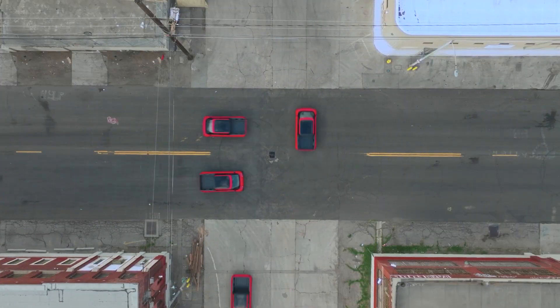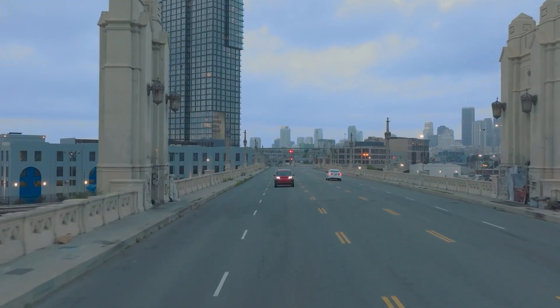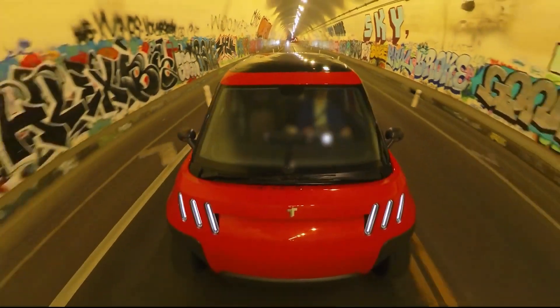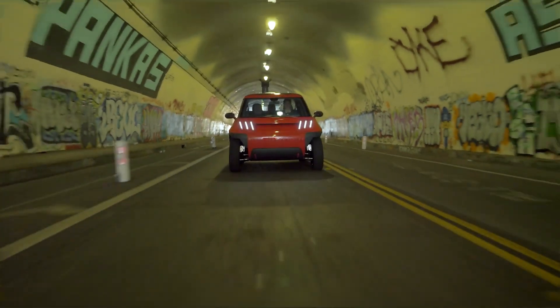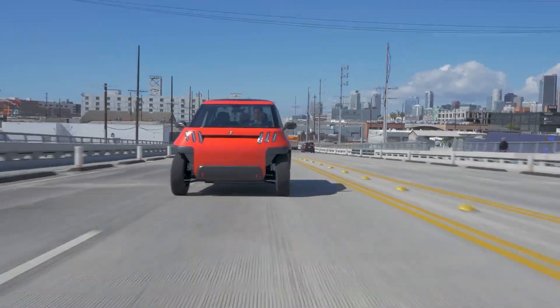Now let's get into the details. Tello's MT1 is only 152 inches long — about the same as a Mini Cooper — but somehow they managed to squeeze in a truck bed longer than the one on a Rivian R1T. If that's not black magic, I don't know what is.